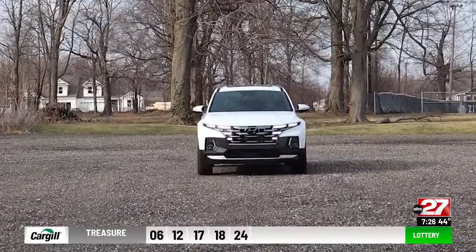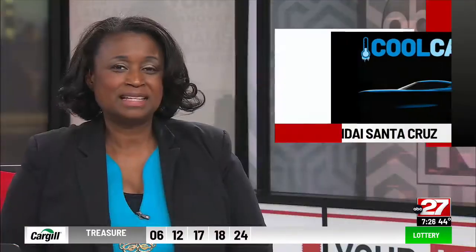Dennis Buderbaugh, ABC 27 News. Dennis got about 22 miles per gallon in the Santa Cruz. The as-reviewed sticker is just over $41,000.